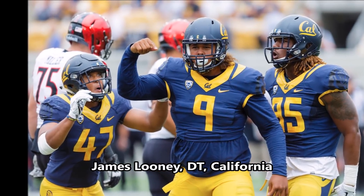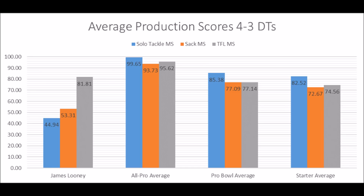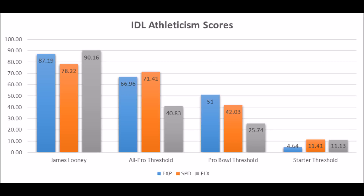Then of course you get to James Looney, defensive tackle out of California. When you look at his production data, he had a 44.94 solo tackle score, 53.31 sack score, and 81.81 tackle for loss score. He doesn't quite hit the all-pro or Pro Bowl threshold for solo tackle data, but looks like a starter in terms of the starter thresholds. He's below the average for a starter in terms of solo tackle data and sack data, but he did test well as an athlete: 87.19 in terms of explosiveness, 78.22 in terms of speed, and 90.16 in terms of flexibility. So James Looney has potential to become a long-term starting defensive tackle, but there are some question marks given his below-average solo tackle and sack data.